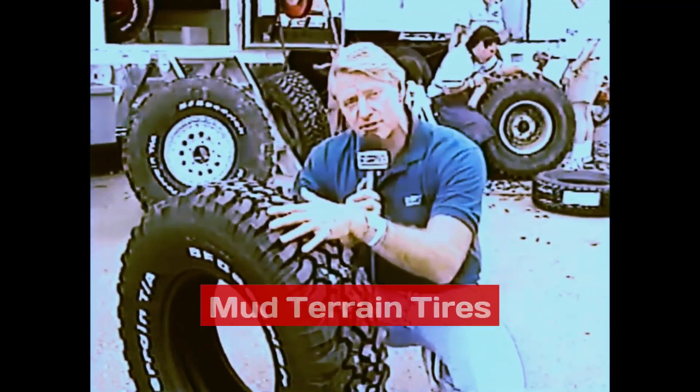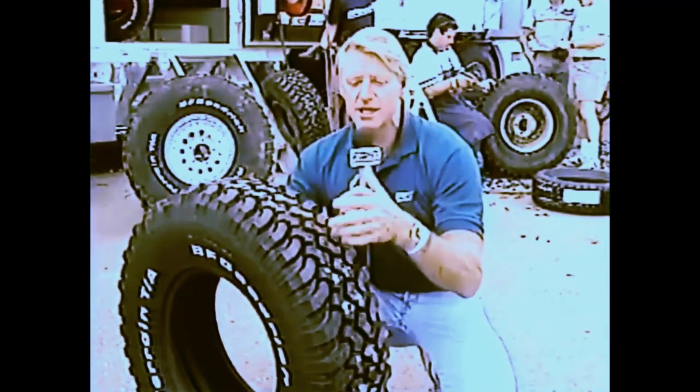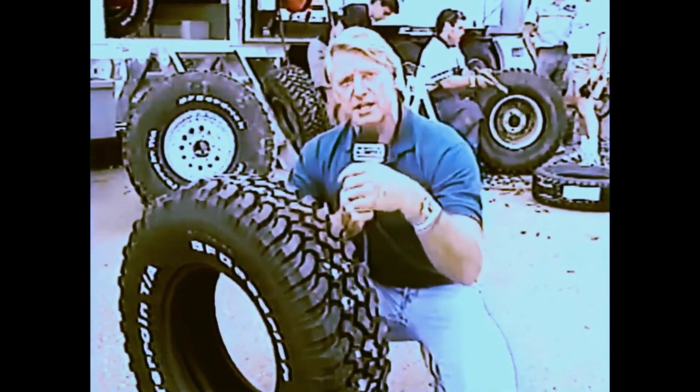The tire choice seems to be the mud terrain. The reason the guys are choosing this particular tire is because of these loose, tight corners — they want to get drive out of the corners. If it were me, I would be doing what the guys in the background are doing: taking even more rubber out to give me even more bite, more drive out of those corners.